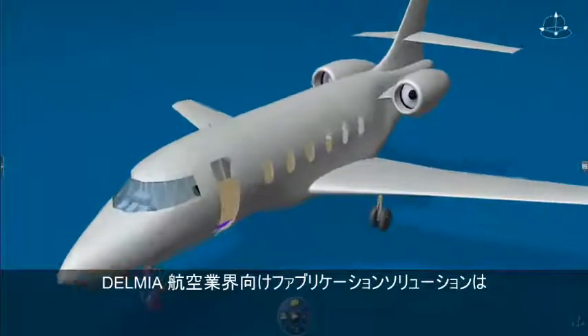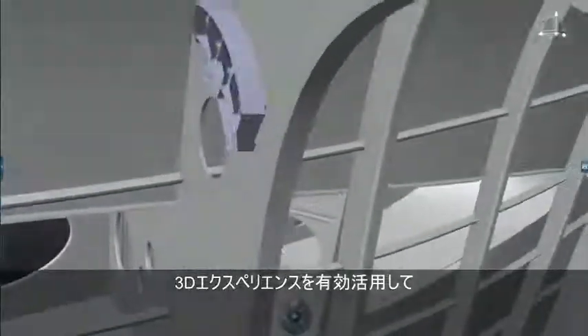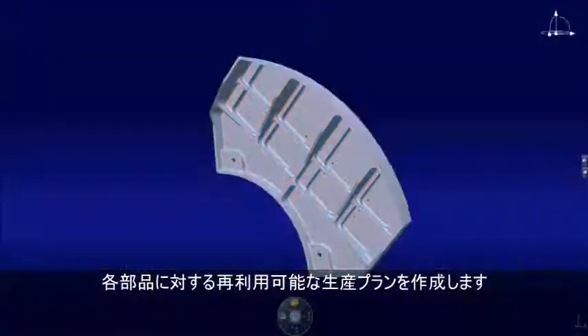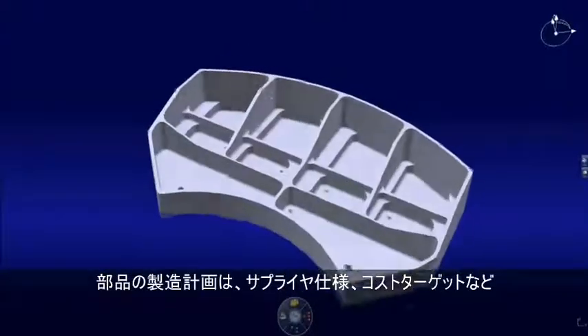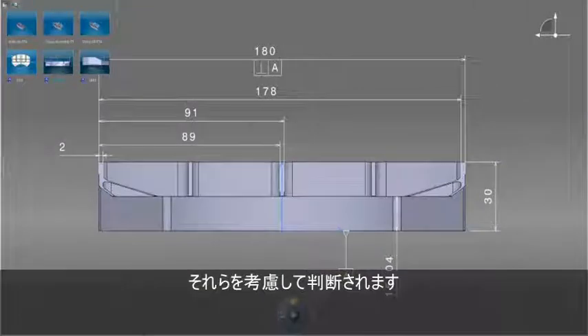Delmia's fabrication solution for the aerospace and defense industry leverages the 3D Experience platform to define repeatable manufacturing plans to produce each as-specified part per the desired production schedule, considering make-buy decisions, supplier specifications, and cost targets.